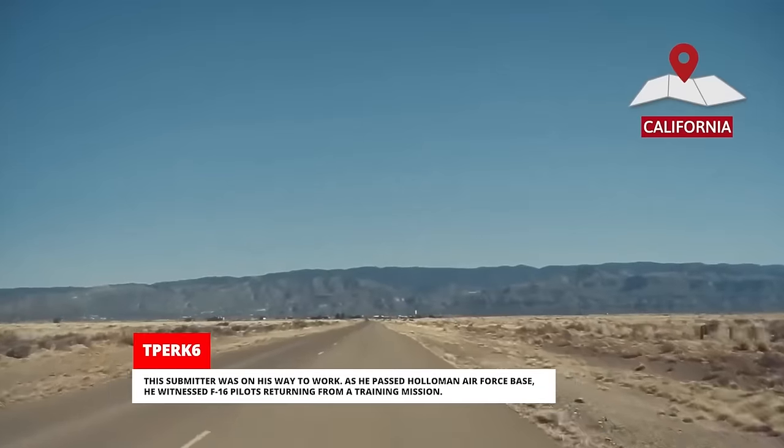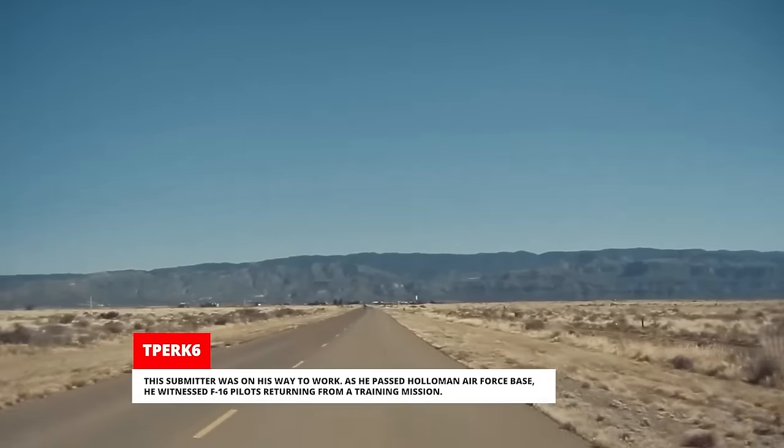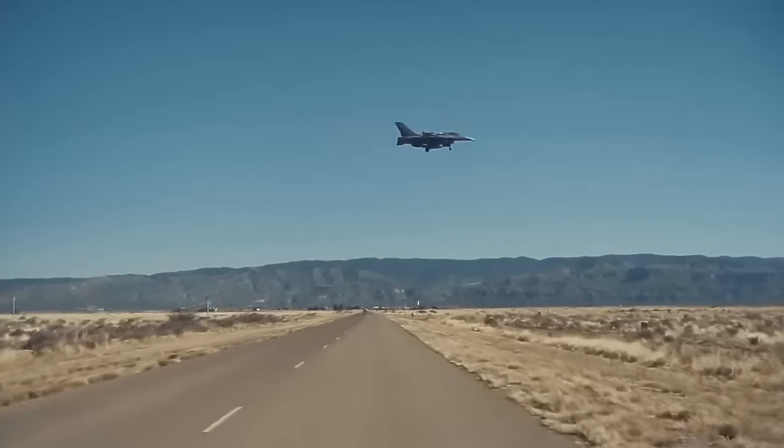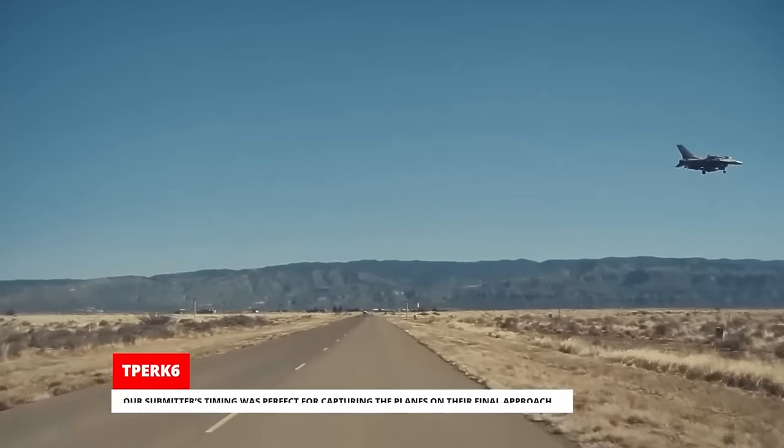This submitter was on his way to work. As he passed Holloman Air Force Base, he witnessed F-16 pilots returning from a training mission. Our submitter's timing was perfect for capturing the planes on their final approach.